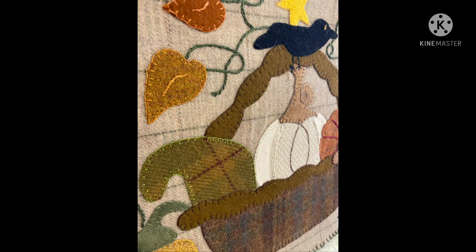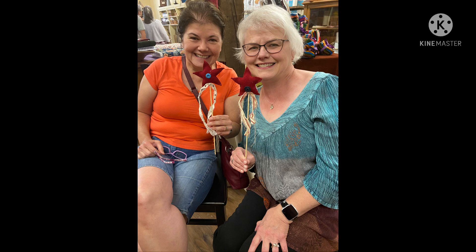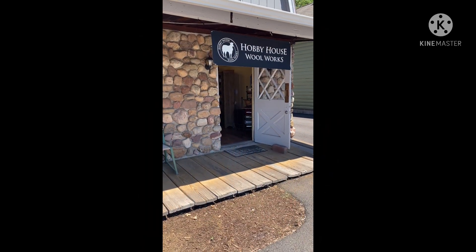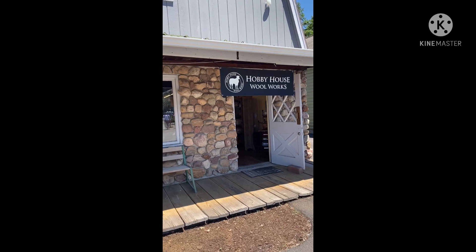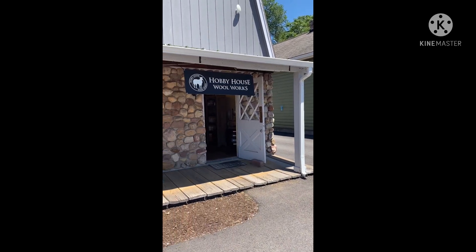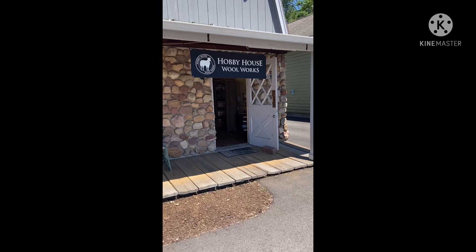Thank you for joining us. Hi everybody, this is Lisa, Crimson Greenway, and today is the grand opening of the new Hobby House Woolworks. I'm showing you here on the outside, which is actually right next door to Hobby House Needleworks. Today is Saturday, July 2nd, 2022. So let's invite ourselves inside to see this awesome shop.